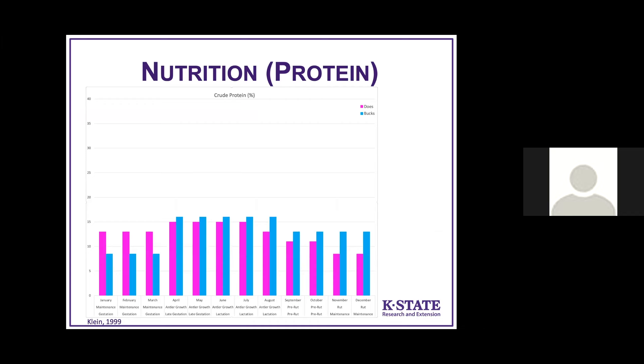Starting with protein — we've got monthly protein requirements shown as basically the maximum they need during each month of the year, with females or does in pink and bucks or males in blue. Below each month we can see which biological period of importance that is. In January, bucks are in their maintenance period and don't need a lot of nutrients, while does are gestating. Each sex of deer has different peak times when they need protein.